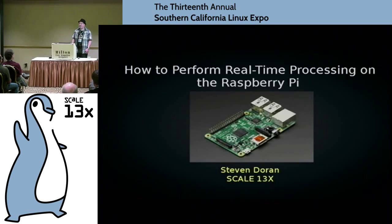Who's been here for all 13 SCALEs? I don't have a prize for you, but that's pretty awesome. I have no way to verify that, so I'm just trusting you.